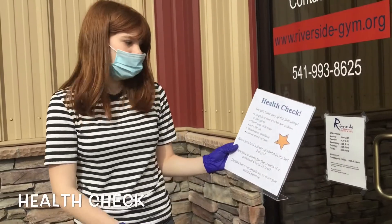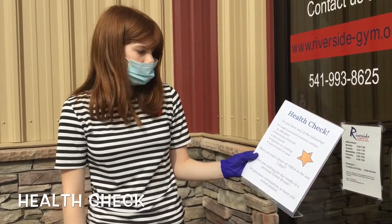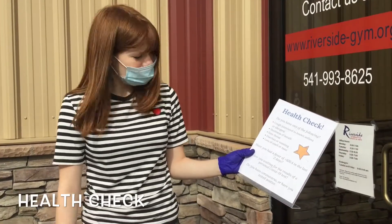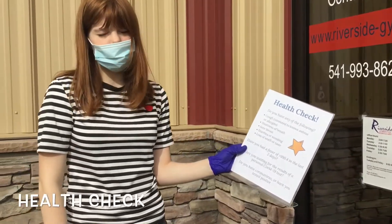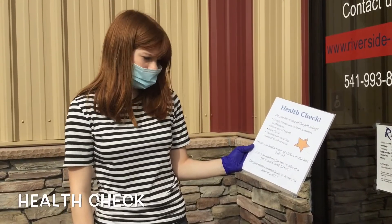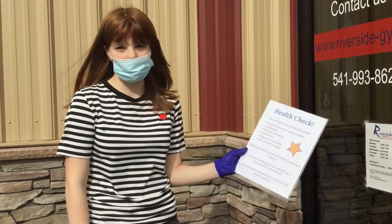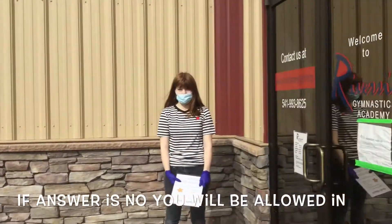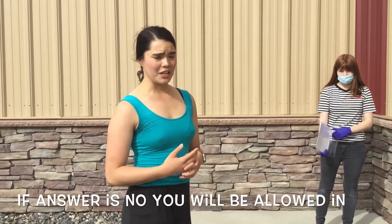What we're going to ask you is: do you have any of the following — cough, shortness of breath, sore throat, diarrhea or vomiting, or loss of taste or smell? Have you had a fever of over 100.4 in the last two days? Are you waiting for the results of a personal COVID-19 test, or do you have coronavirus, or have you tested positive? If you answer no to all of those questions, you will be allowed to come into the building. If you do answer yes, we will ask you to leave and come back another day.